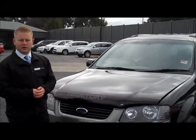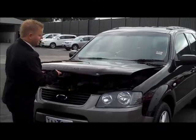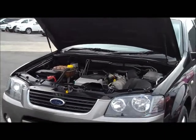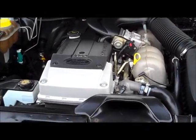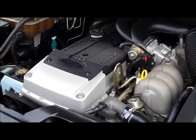Moving under the bonnet of the Territory, the latch is very easy to find just above the Ford badge. It's also a very lightweight bonnet, easy to lift because of the twin gas struts. Under here you'll find Ford's famous four-litre six-cylinder engine — a very strong, well-built motor putting out 182 kilowatts of power.